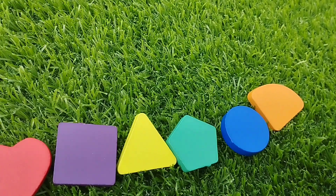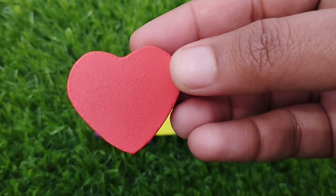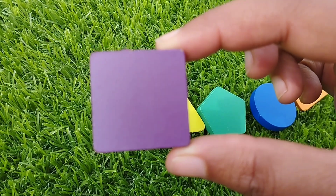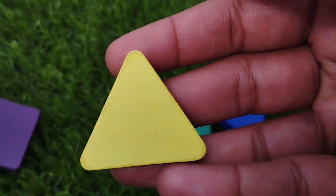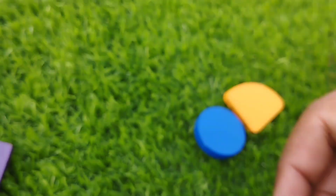Let's learn some shapes' names. Heart — this is heart shape. The next shape is square — this is square shape. Triangle — this is triangle. Pentagon. To be continued. Let's start. Coming.